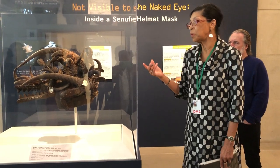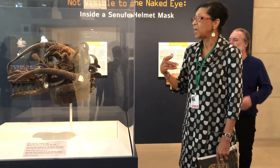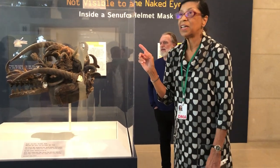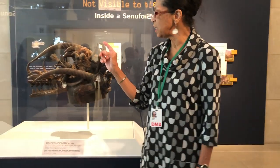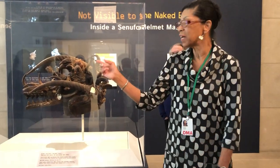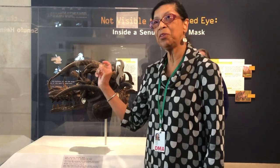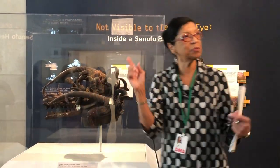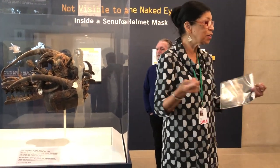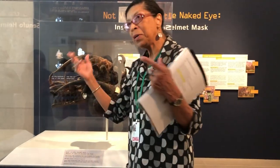Maybe there was no one to carry on, because Como masks are not inherited. When you become a member of Como, you start from scratch — you commission a sculptor to carve the mask. Then as the owner, you get to make it look like this. You get to say, I'm a wealthy man; I can afford to go to the market and buy European wine glasses, break them, and use the base as eyes for my mask. I'll decorate it with cowrie shells because in the old days, cowries were currency — so you're looking at my bank accounts when you see me coming.